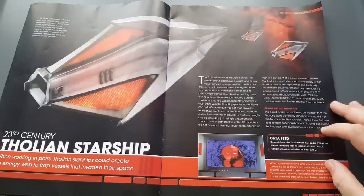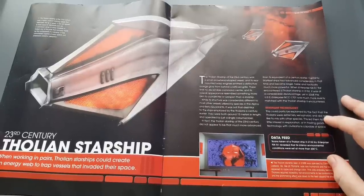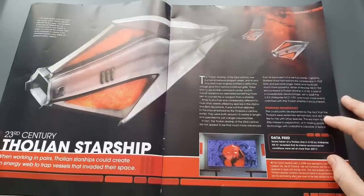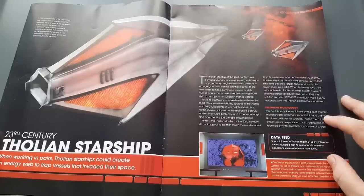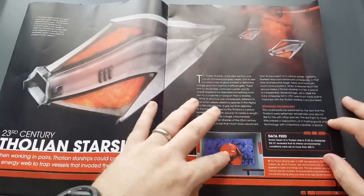The Tholian Starship of the 23rd century was a highly unusual looking vessel that resembled the tip of a spear. It did not appear to have separate elements such as a command center, warp nacelles, or any other parts that normally made up the components of other starships. It was nevertheless capable of warp speeds and possessed powerful weaponry.